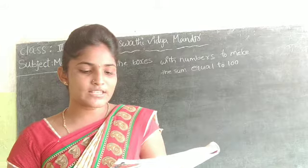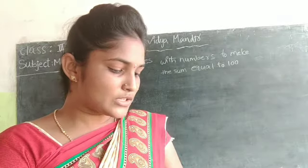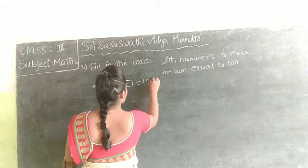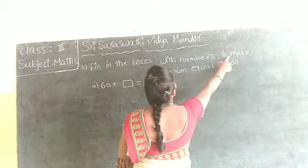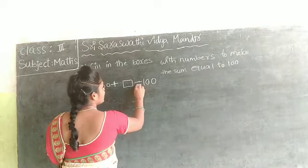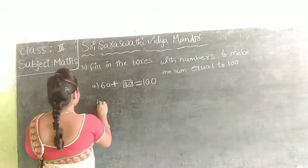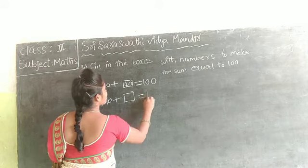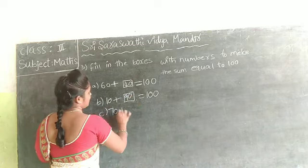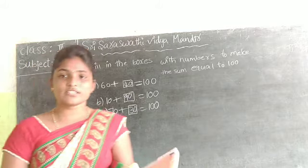Third one: filling the boxes with numbers to make this sum equal to 100. First: 60 plus box equals 100. Fill in the boxes — how to make this sum equal to 100? 60 plus 40 is equal to 100. Next: 10 plus box — to make this sum equal to 100, the answer is 90. Next: 70 plus box — 10 less than 100 is 30.